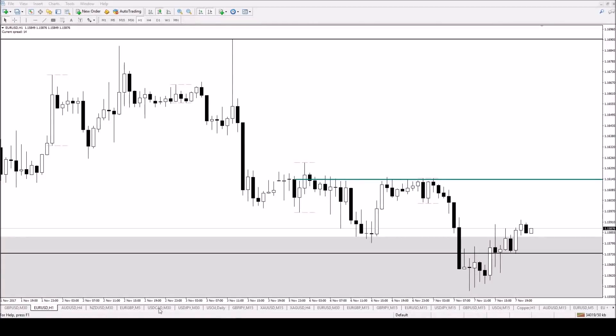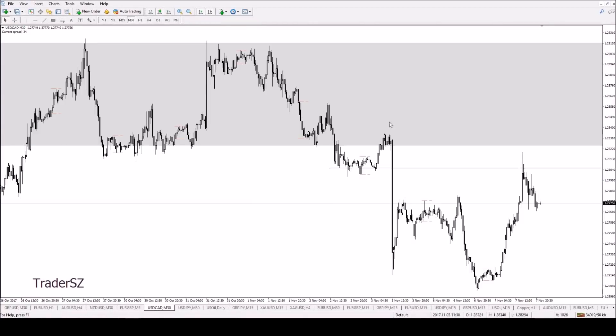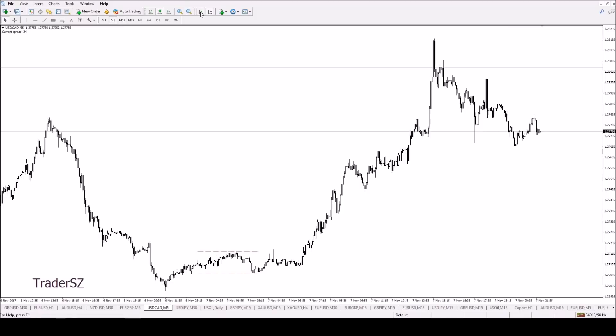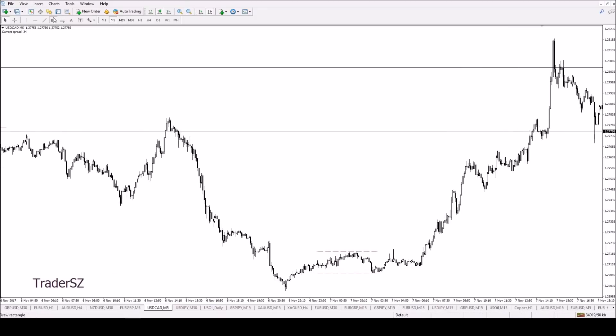I'm going to start off with the trades I took today and then do the future setups. Today I shorted the EUR/USD — I mean Dollar CAD — watching this here.